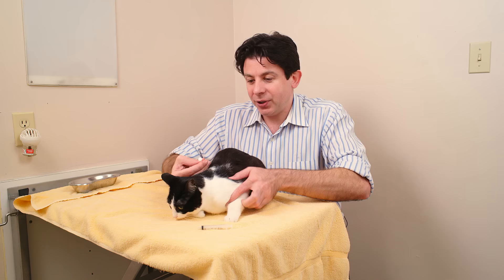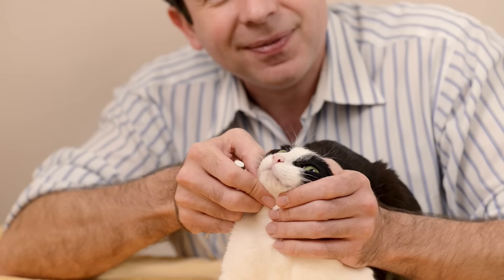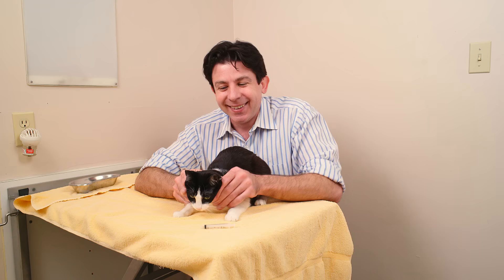Cat positioned. I always sweep the whiskers back and kind of hold them by their top lips. Medication in, back of the tongue, squirt. One, two, three. Just like that. All done.